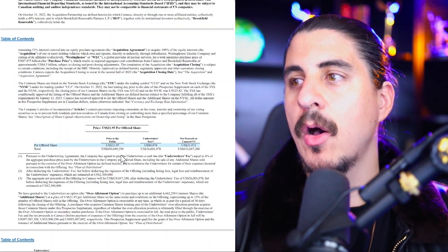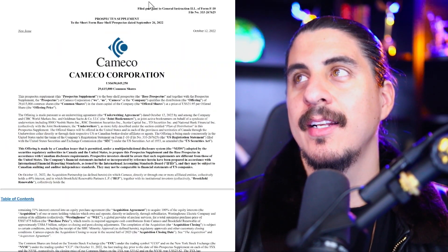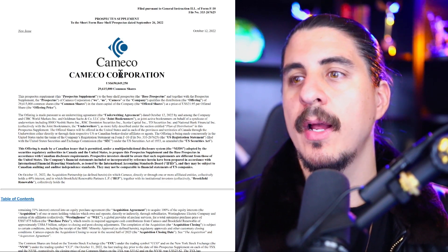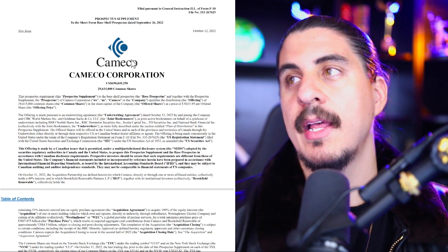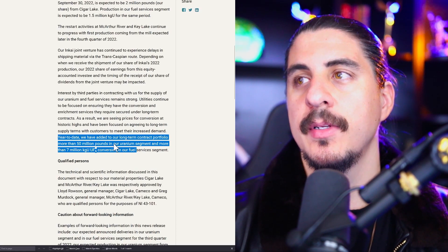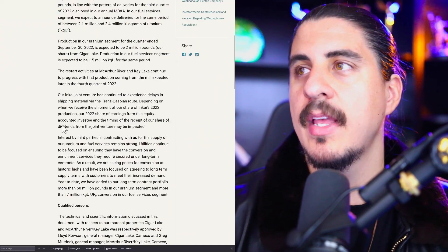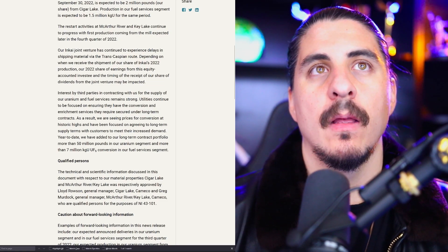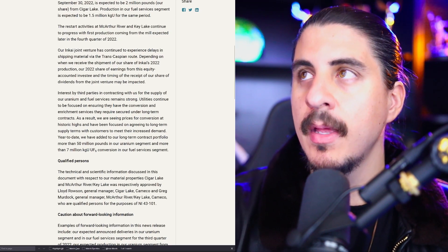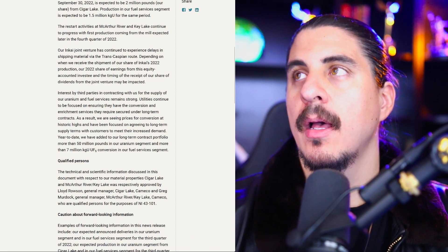Switching to Cameco now. The stock dropped because they had to do a raise — a base shelf prospectus — needing to raise $650 million. They had to issue shares. I'm kind of glad I was not in the stock. It hit 52-week and 11-year highs back in April. They contracted 50 million pounds year-to-date, and we're still seeing 700 million pounds that needs to be contracted long term.